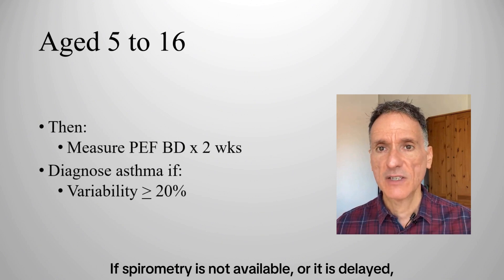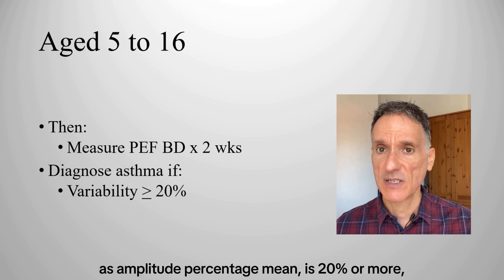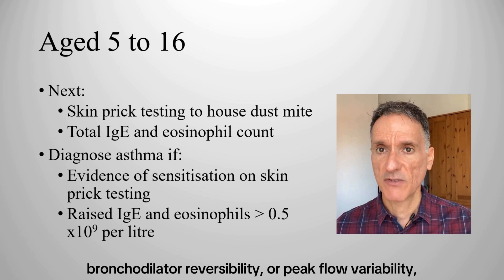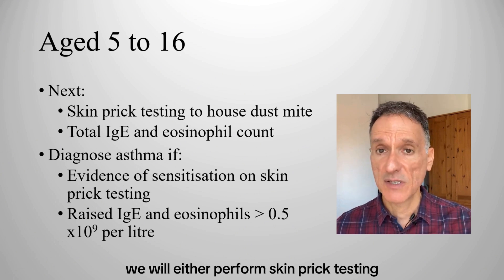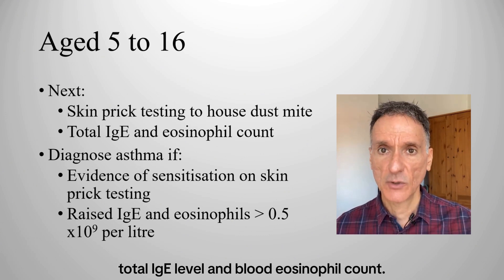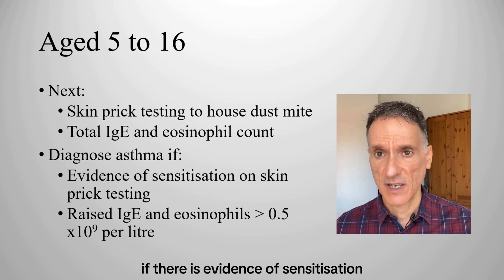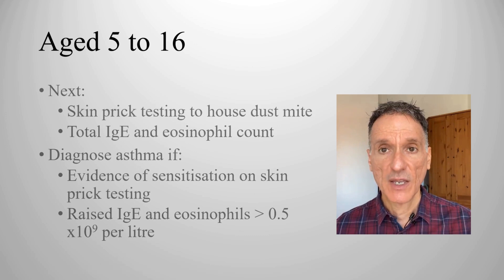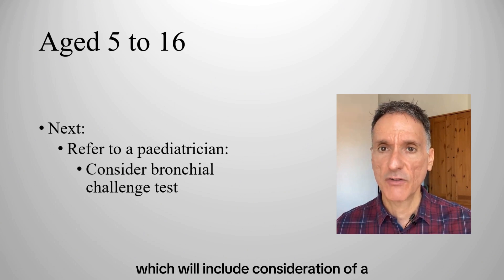If spirometry is not available or delayed, we will measure peak flow twice daily for two weeks and diagnose asthma if peak flow variability, expressed as amplitude percentage mean, is 20% or more — exactly the same as for adults. If asthma is still not confirmed but suspected on clinical grounds, we will either perform skin prick testing to house dust mite, or measure total IgE level and blood eosinophil count. Asthma is diagnosed if there is evidence of sensitization, or if there is a raised total IgE level and the eosinophil count is more than 0.5. If there is still doubt, we will refer to a paediatrician for a second opinion, including consideration of a bronchial challenge test.